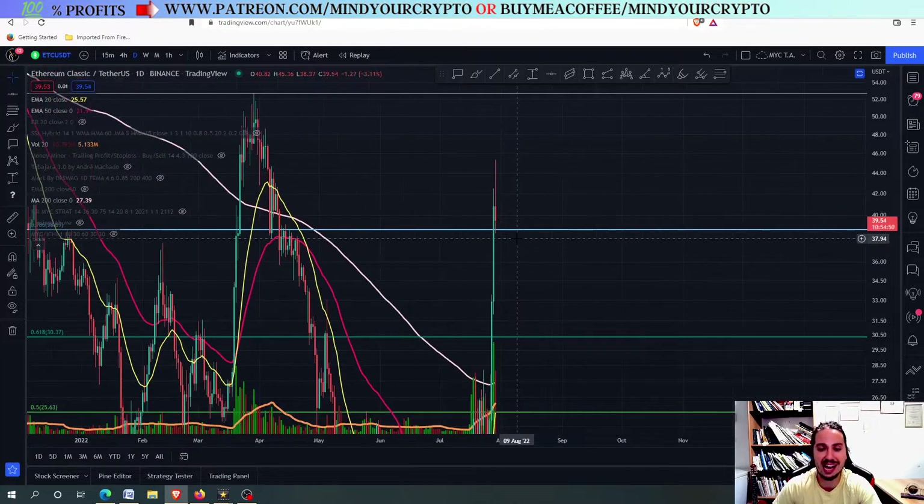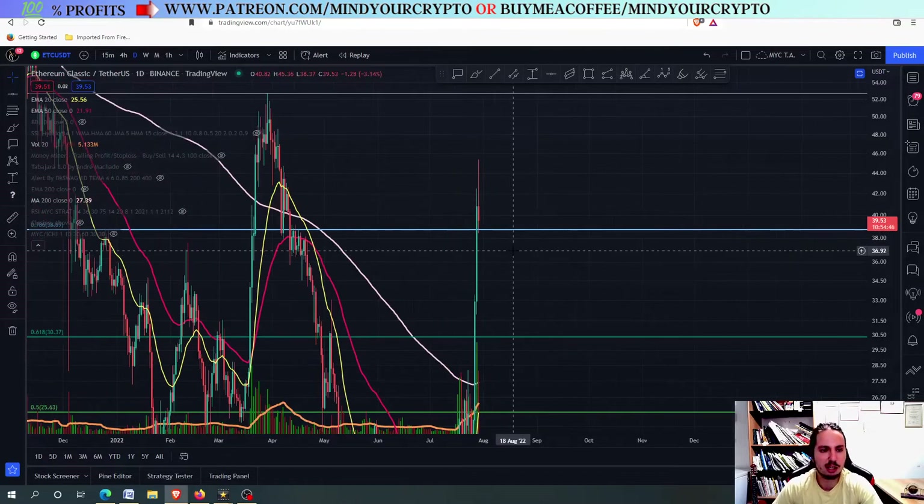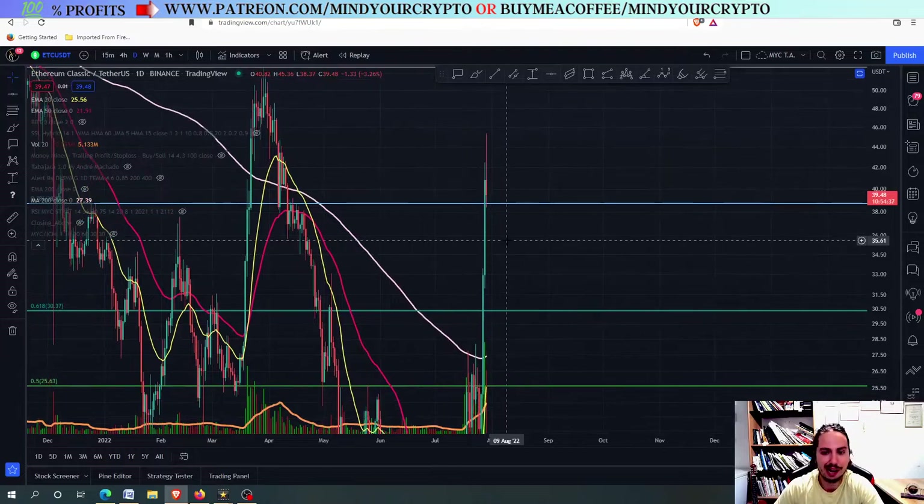Let's go right now and see what Ethereum Classic is going to do. So eventually for Ethereum Classic, I am a little bit in a difficult position to say. I am cautious but bullish as well. I will explain what I mean in just a second.